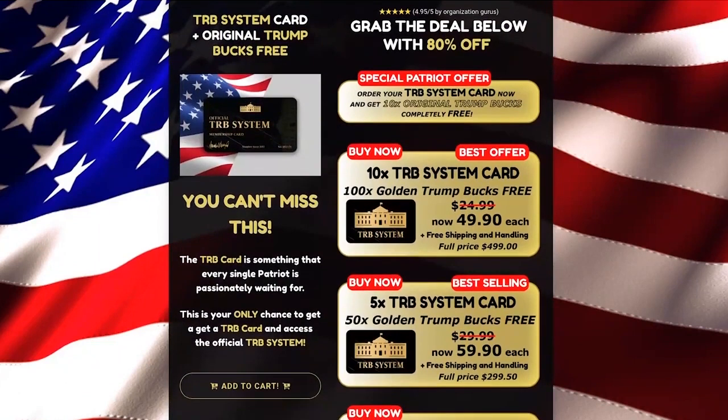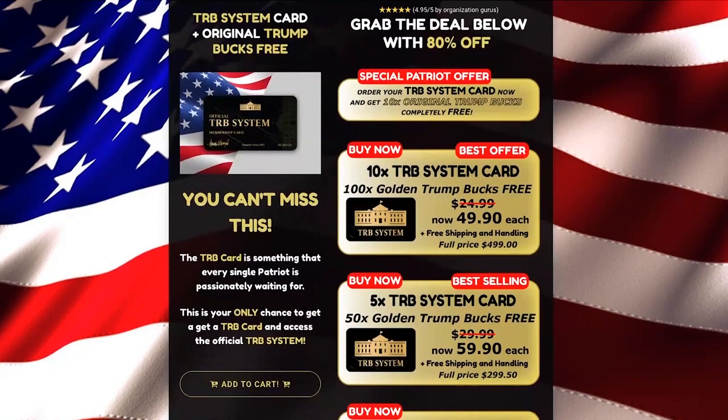Before I talk about all the other benefits, I want to give the most important warning that you must know about the TRB membership card. If you decide to buy the card, be very careful, because there is fraud going on with dubious websites offering a pirate version of the TRB membership card. Because of this, the official card issued by Donald Trump can only be sold on the official website. To help you not to be cheated, if you decide to buy the cards, I will leave in the description of this video, and also fixed in the first comment, the link for the official website, so you can buy with full security and guaranteed delivery the TRB membership cards issued by Donald Trump.